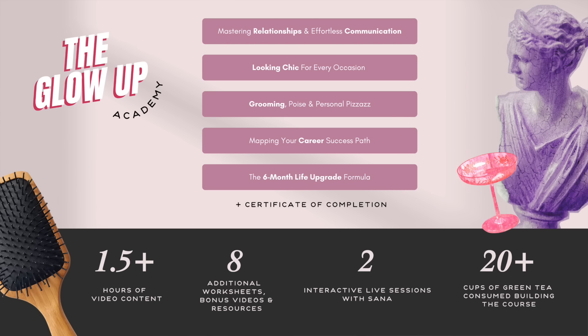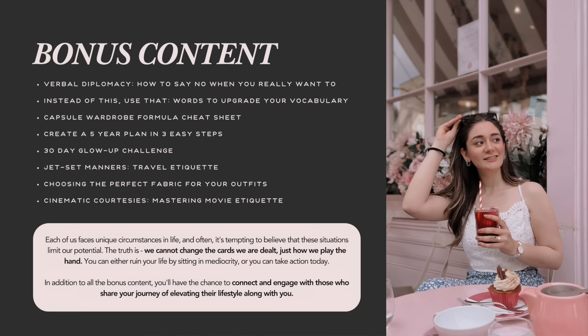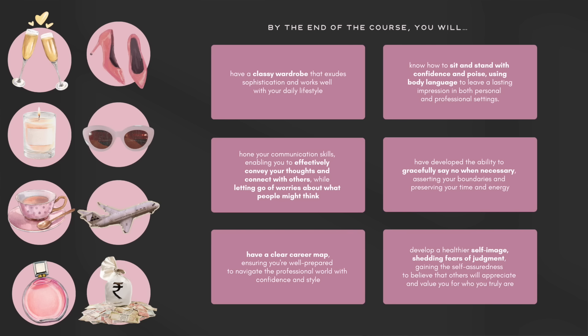If you'd like to level up further in your transformation journey — to present yourself as a very fine lady, talk and sit elegantly, improve your vocabulary, communication, networking, relationships, and career — I have an entire video course called the Glow Up Academy. It includes one and a half hours of video footage, cheat sheets, guides, resources, and two live sessions with me. You'll also join a community of people who want to level up just like you. It's online, self-paced, with a certificate of completion. Use code GET SET GLOW for 30% off — link in the description.